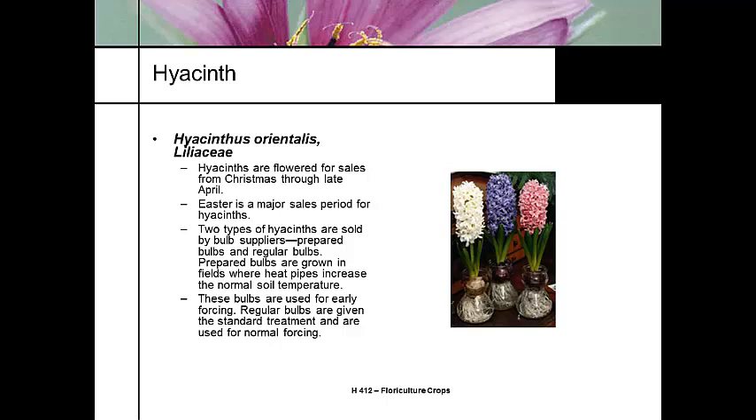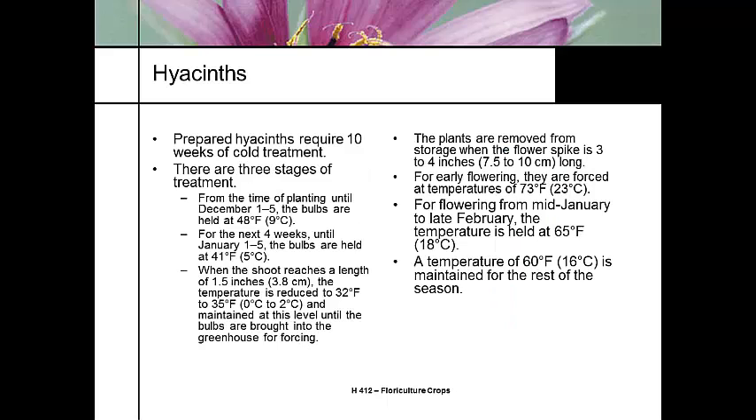Hyacinth is another fairly common flowering bulb. They're sold Christmas through late April — Easter is the main season. It's an easy bulb to force, even at home; you can see them grown in forcing globes. They require about 10 weeks of cold treatment, which makes them a little complicated. They go through a chilling period like we saw earlier.